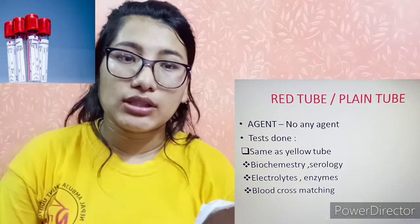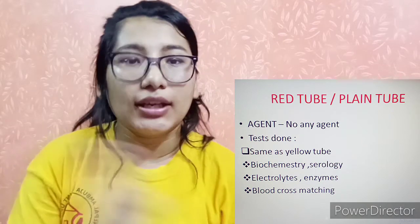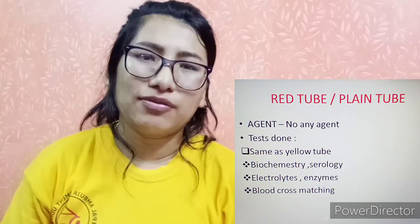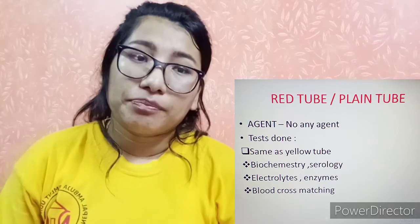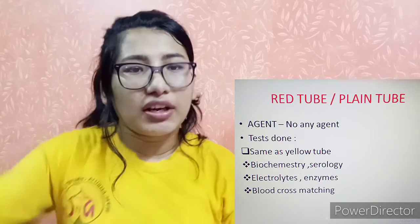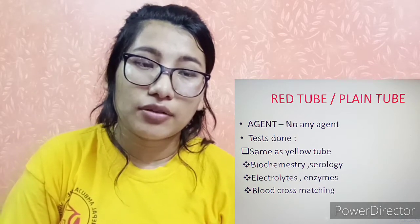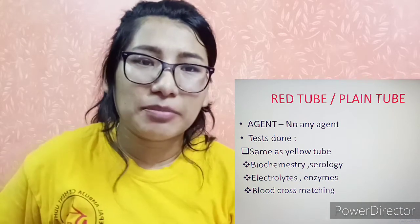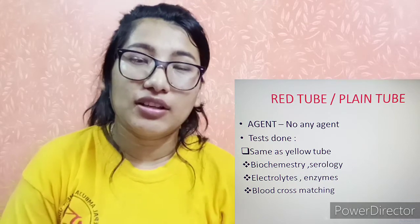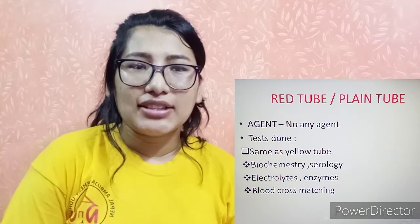The red tube is a plain tube. The key difference is that the red tube contains a clot activator and serum separator. It is used for biochemistry, lipase, enzymes, and blood bank tests such as cross-matching. Protocols may vary hospital-wise.